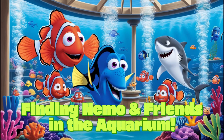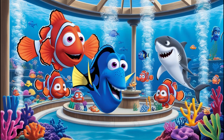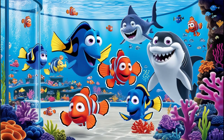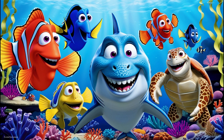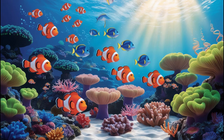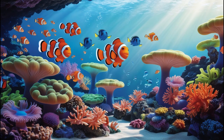Episode 3: Finding Nemo and Friends in the Aquarium. Hello, Ocean Explorers! Welcome to another exciting episode. Today, we're diving into the underwater world of Finding Nemo. You might know Nemo, Dory, and Marlin from the movie. But did you know that their real-life cousins are swimming in aquariums just like this one? Let's find out more.